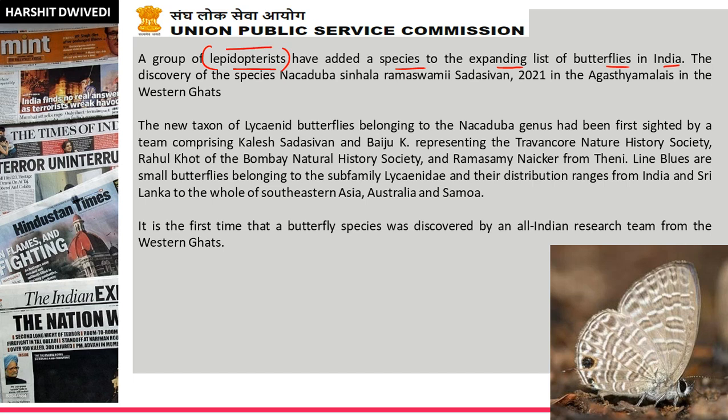The butterfly species was named Nakaduba Simhala Ramaswami Sadashivan. It was discovered in the Agastya Malai region in the Western Ghats. Agastya Malai is one of the biosphere reserves in India, located in Kerala and Tamil Nadu — with most of the area in Kerala. Another biosphere reserve to note is Nilgiri Biosphere Reserve, which is spread across three states: Karnataka, Tamil Nadu, and Kerala. Tamil Nadu has the largest area and Kerala the smallest.